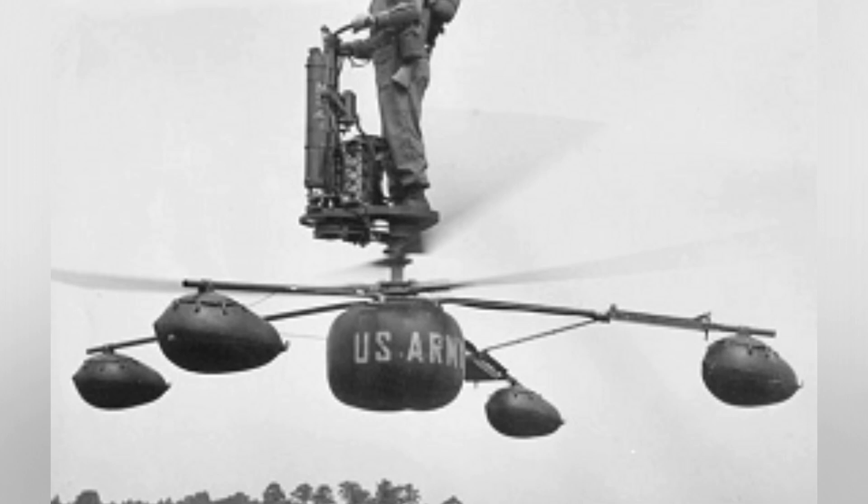Although it never went into full-scale production, the prototype left a significant impression, proving that a personal VTOL was more than just a concept from science fiction.